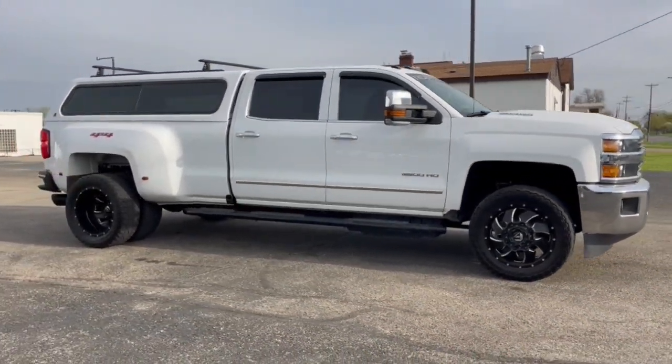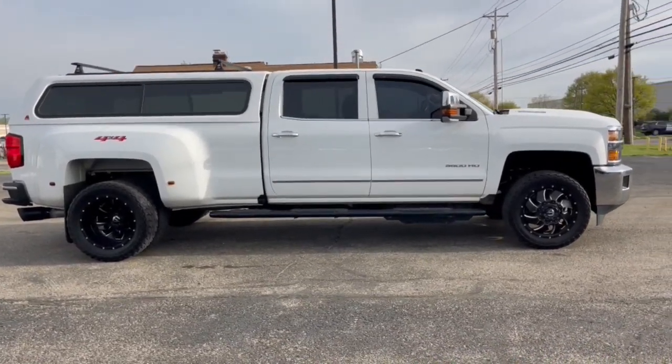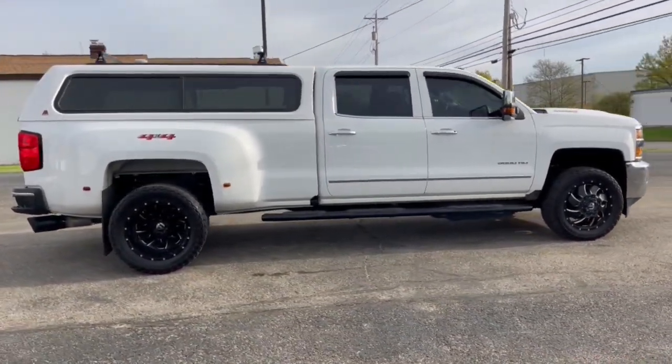Bigger isn't always better — unless you're talking about power and cargo capacity. Don't miss the chance to test drive the all-new Silverado.